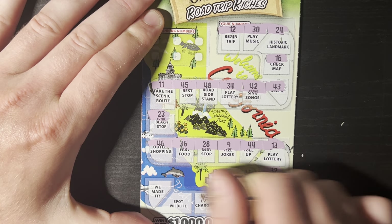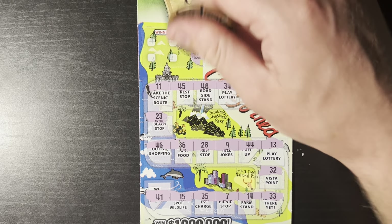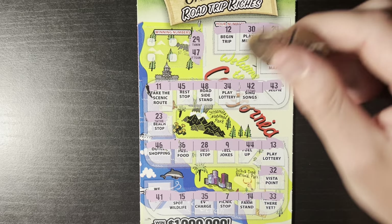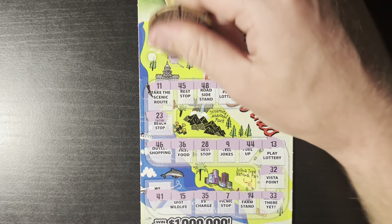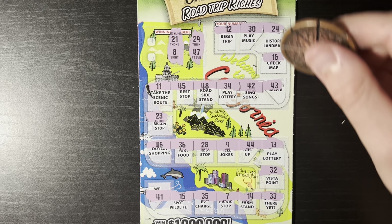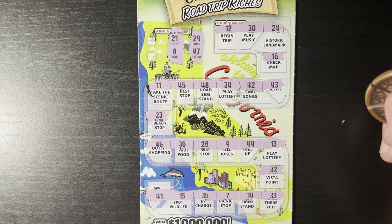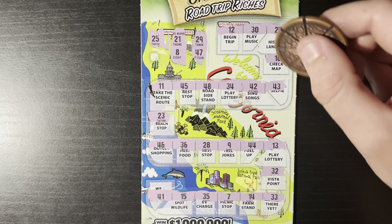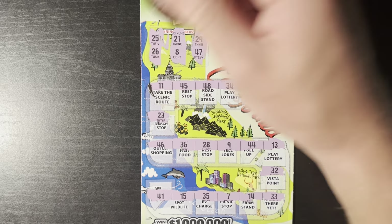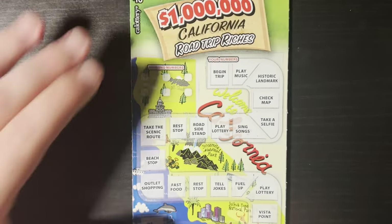Ticket 32, another symbol hunt — nothing, no symbols. Let's check numbers: 29 and 47 — no, 21 and 8 — no 21 or 8, 25 we have a 24 but no 25, 26 I don't think I saw a 26. No win. One more of these to go — hopefully I can get more than $10 back, that would be great.